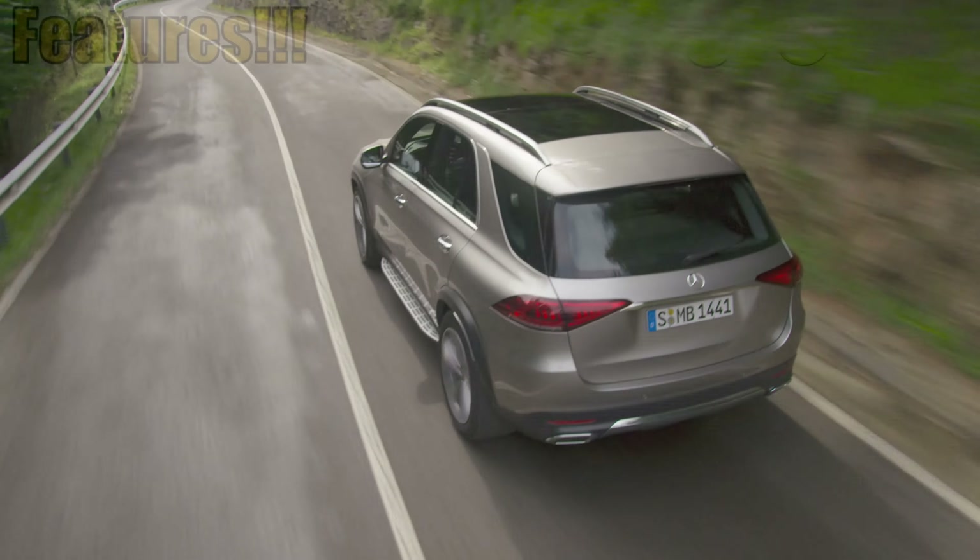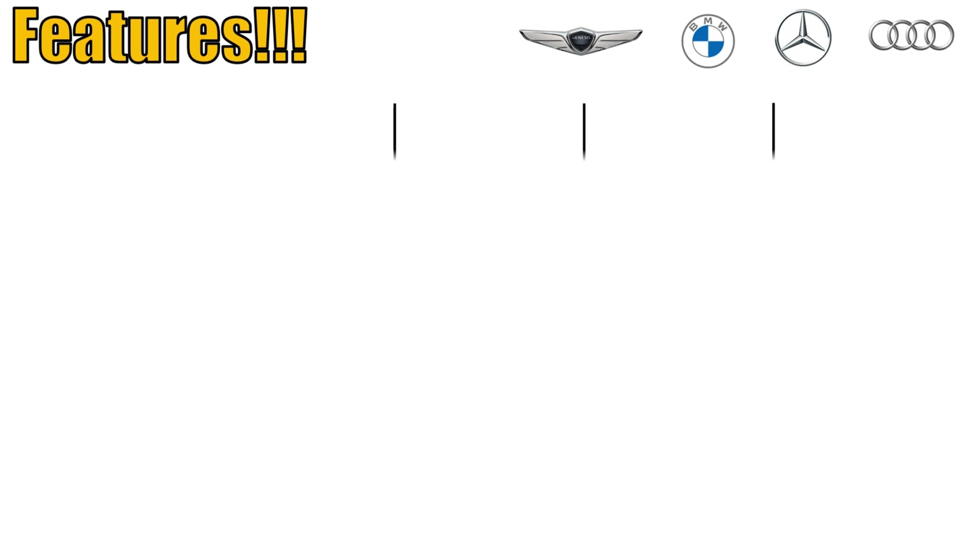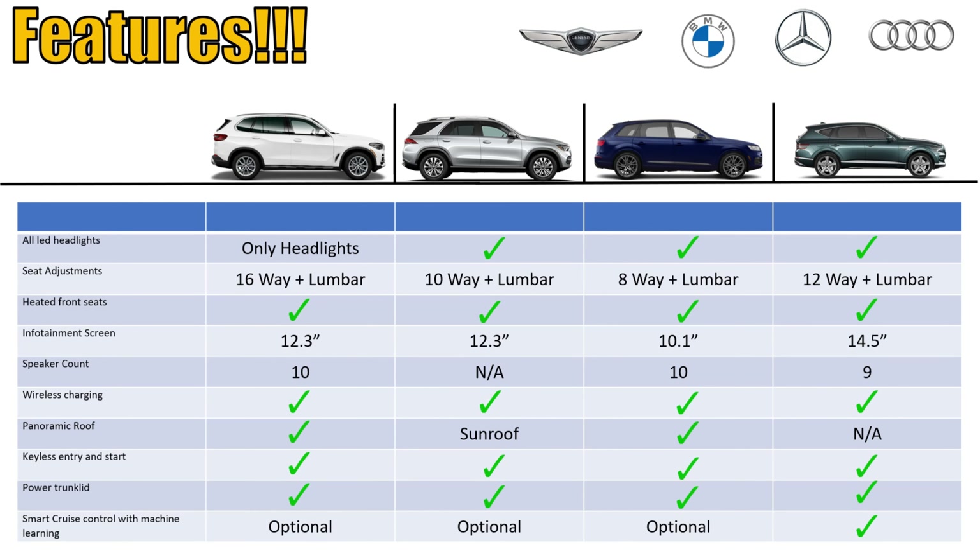So let's take a look at this chart. Some of the cool things I like is when cars have LED headlights and taillights. All of these cars, except the BMW, have front and rear LED headlights and taillights. Next, seat adjustments — the BMW has the most at 16-way, while the others have 8-way or 10-way. And heated seats — all of these have heated seats as standard.